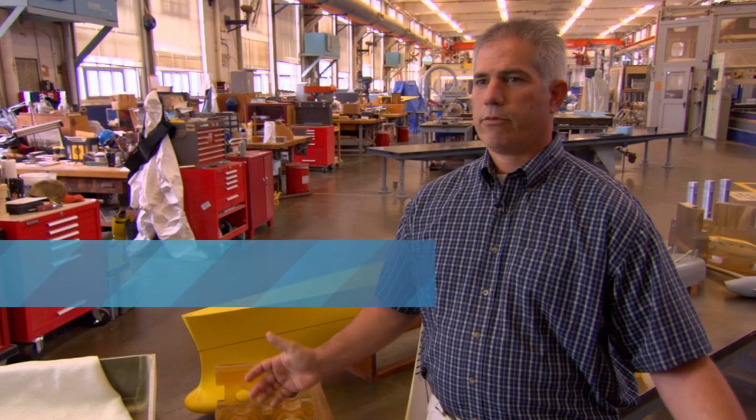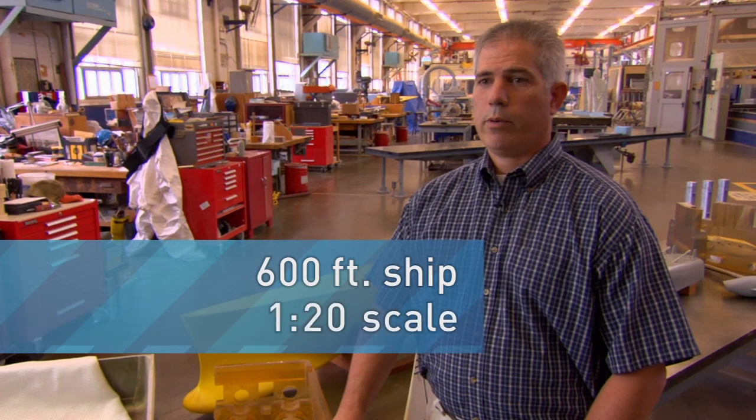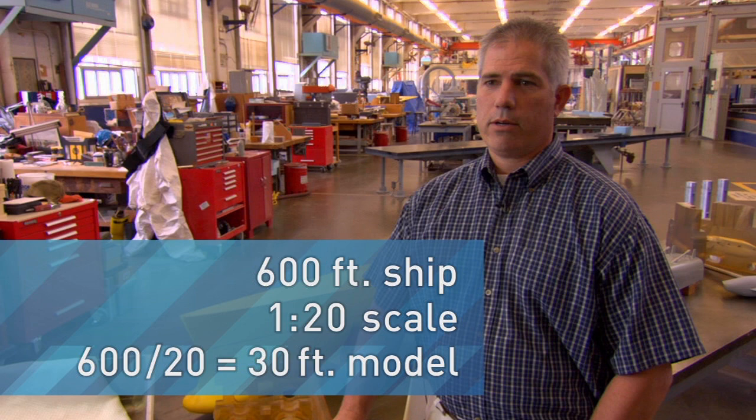So if we have a ship that's 600 feet long and we have a scale ratio of 20, we would end up with a 30-foot long model. So all of the features of the ship would then be scaled, or divided by that same number.